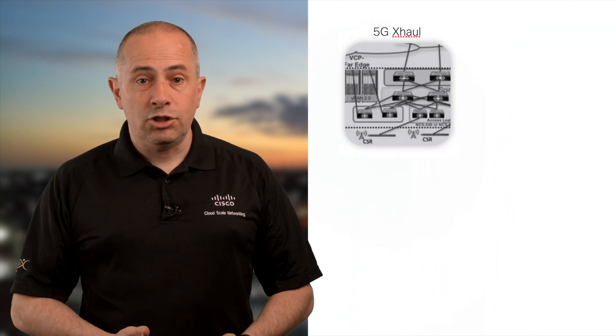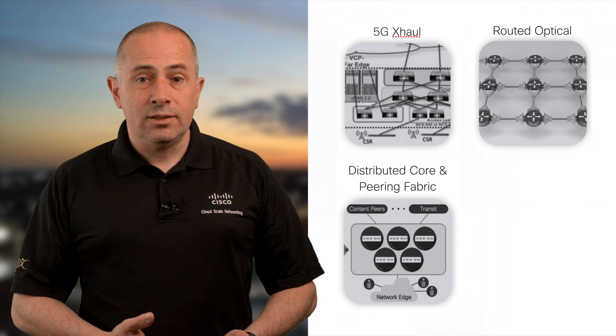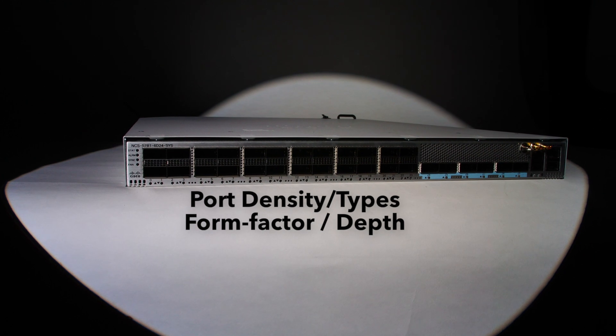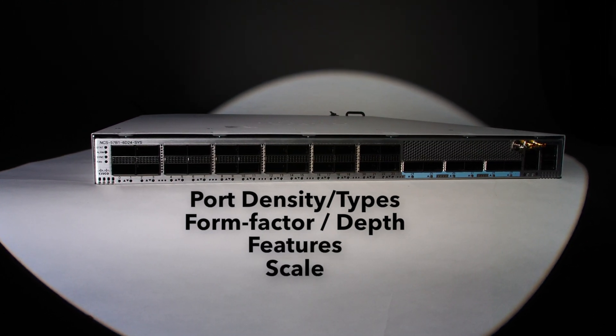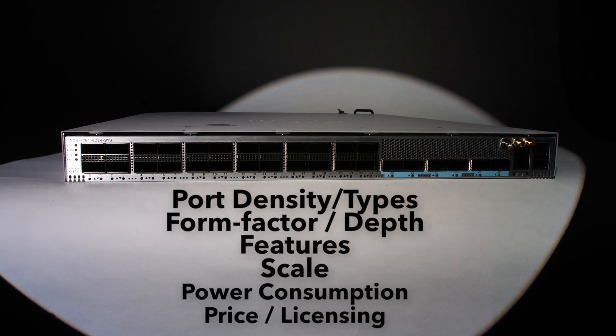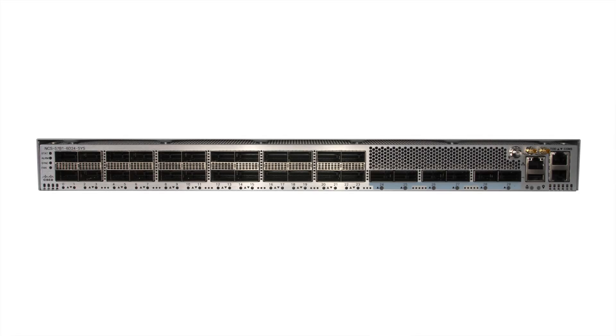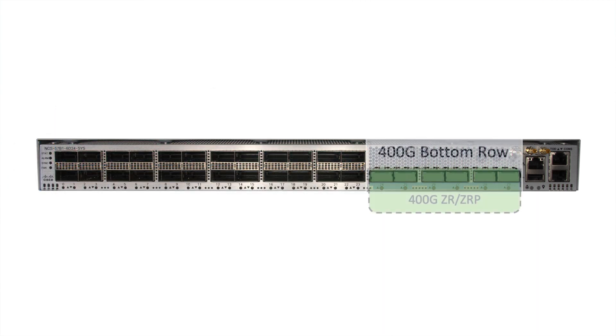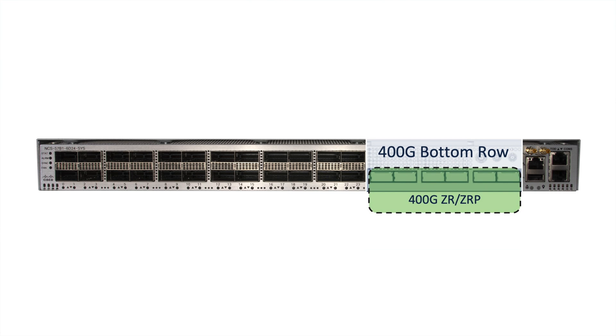Let's start with the positioning. You can use the NCS 57B1s in 5G infrastructure, routed optical networks, distributed core and peering fabrics, cloud leaf-and-spine architectures, and more. To rationally answer positioning questions you must consider different parameters including port density and port types, form factor, depth of the system, supported features, supported scale and performance, power consumption, price, and licensing flexibility. The system offers 24 ports of 100 gig — half of them can accommodate high-power optics like 100G ZR using the top row. On the right you have six or five ports of 400 gig, all of which can support coherent ZR and ZR+.